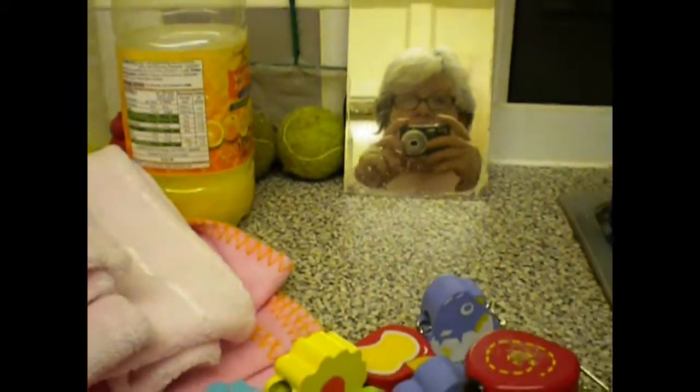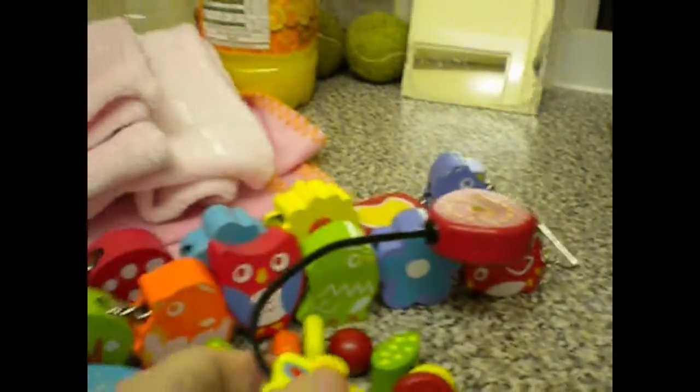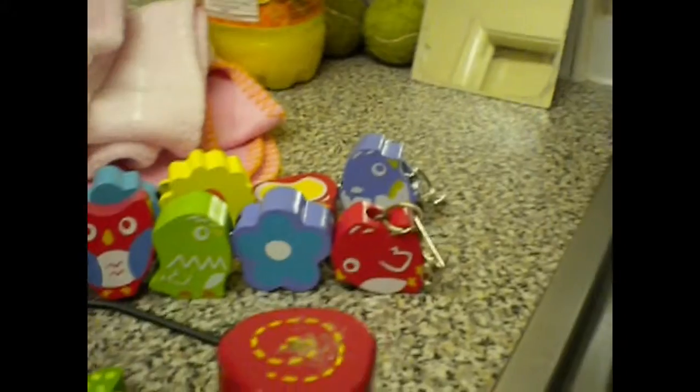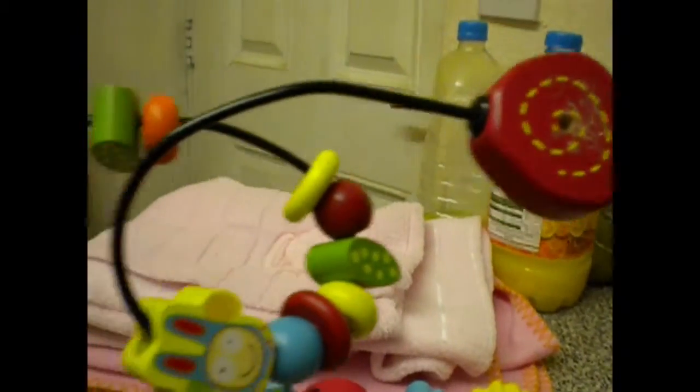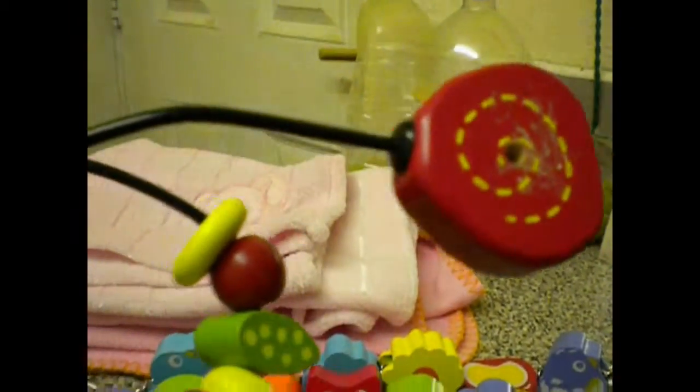Hi, this is Kim Rattaholic McNickle and I'm going to show you my charity shop haul. There's only two things. I've got this wire wooden thing — you can see the things move around in there. I drilled holes in it so I could attach it to my rat's cage.